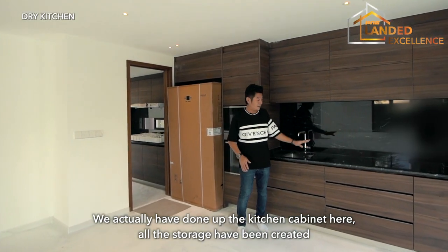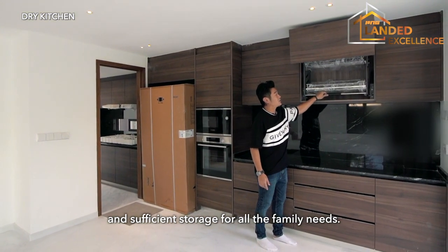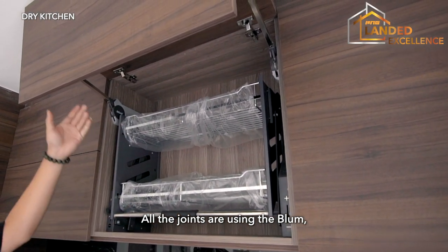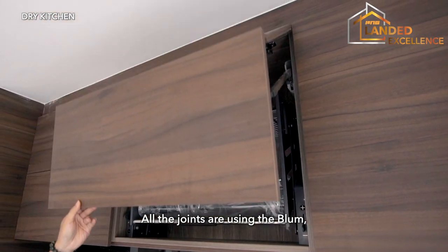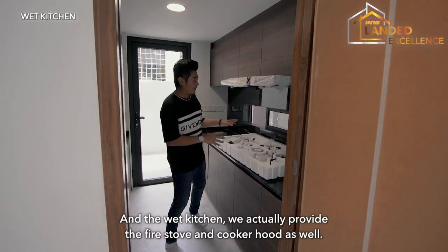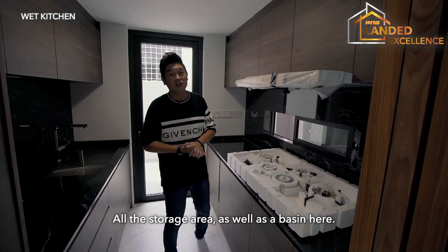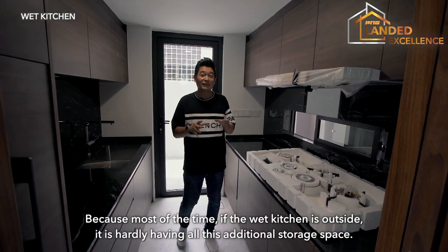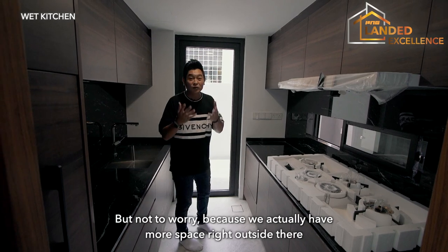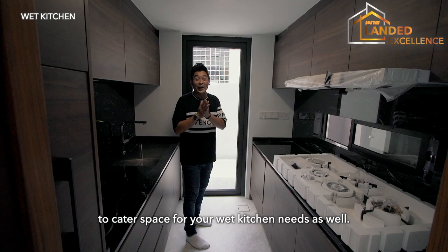We have done up the kitchen cabinet here. All the storage has been created with sufficient storage for all family needs. All the joints are using Blum hardware with soft-closing as well. The wet kitchen provides a fire stove, hood, and storage area as well as the basin. Most of the time a wet kitchen outside hardly has additional storage space, but we actually have more space right outside there to cater for your wet kitchen needs as well.